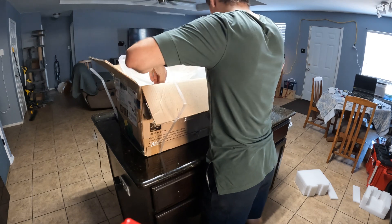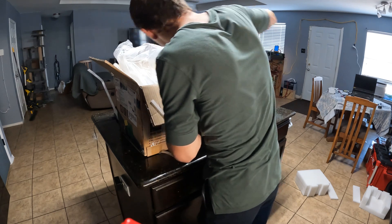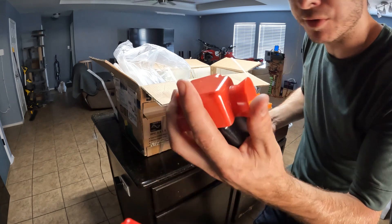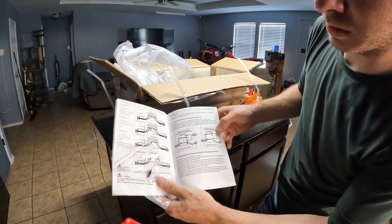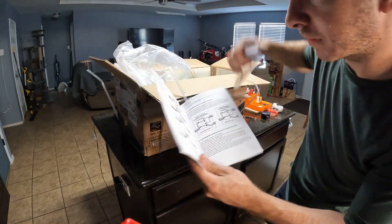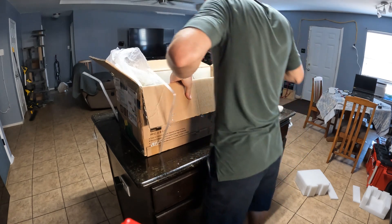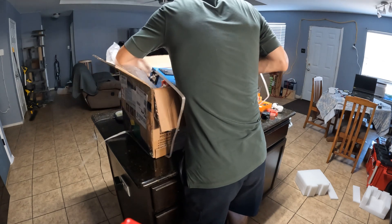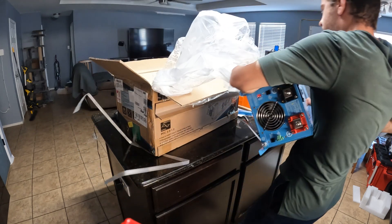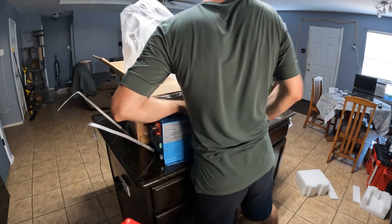I'll get it pulled out. I believe this is a temp sensor and I think these are the terminal covers for the DC input. Instructions — we'll go through that and see if there's anything important. Oh, what is this? I don't know what those are. Oh, it's heavy. Holy crap, this thing has some beef.